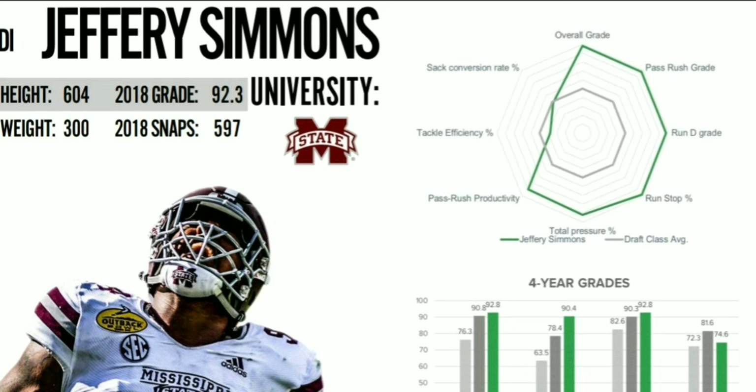The way Simmons plays is just incredible. It's really unfortunate about his ACL because that is going to bring his stock down. But again, that means a team like the Raiders, who has multiple first-round picks, might be able to grab him with the 24th overall pick.